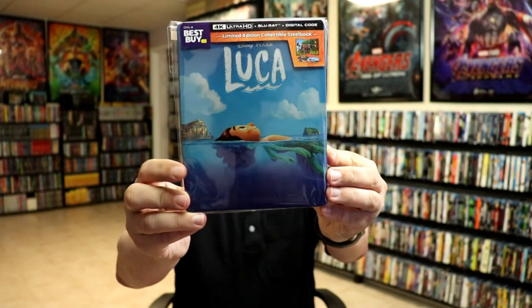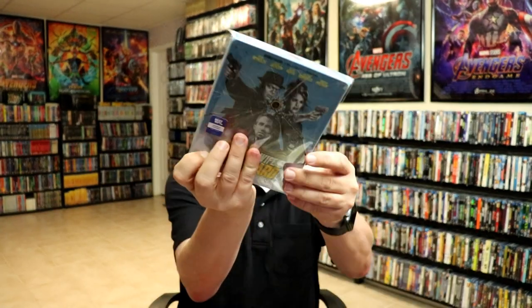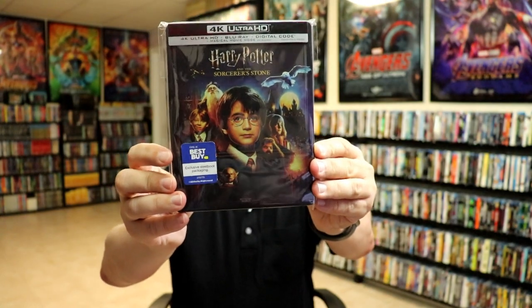I did get Luca — my wife and I watched this one, we really enjoyed it. I got Transformers the Movie 4K steelbook, really nice looking. I got The Hitman's Bodyguard with a steelbook and also The Hitman's Wife's Bodyguard with a steelbook, and I got the Harry Potter and the Sorcerer's Stone steelbook. I did do unboxings of all of those if you'd like to check that out on my channel.